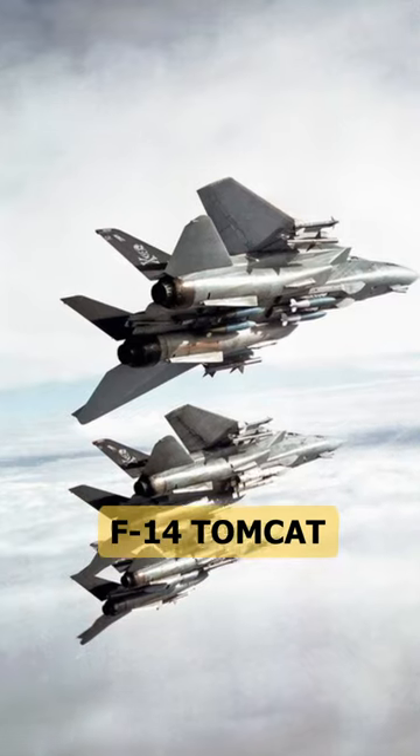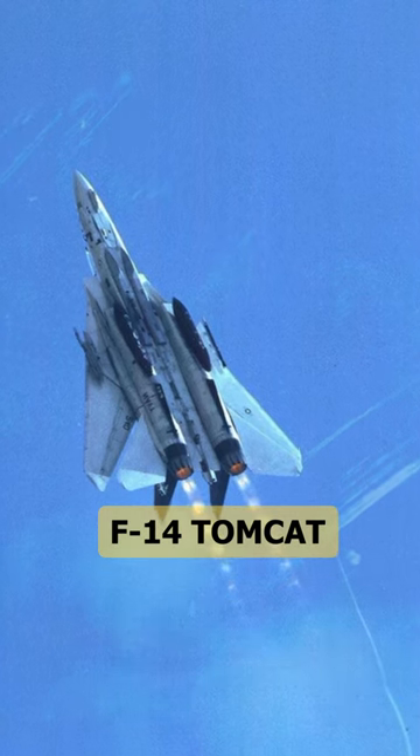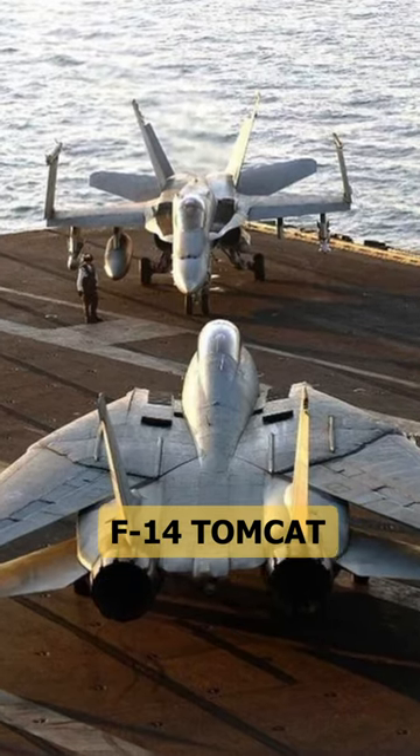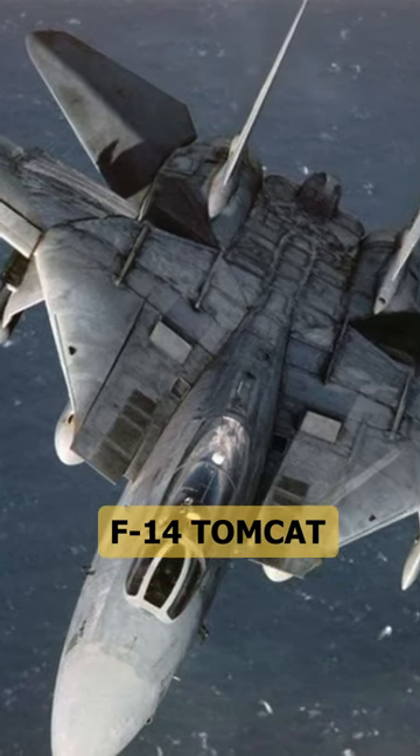The F-14 was designed as a long-range interceptor. It has unique variable geometry wings that can change the angle of inclination during flight, which improves maneuverability at low speeds and provides greater lift during take-off and landing.